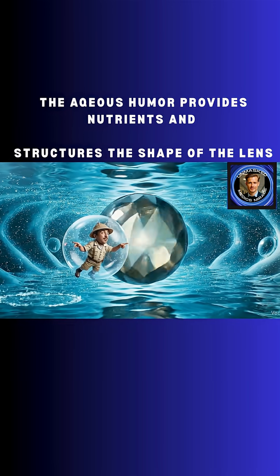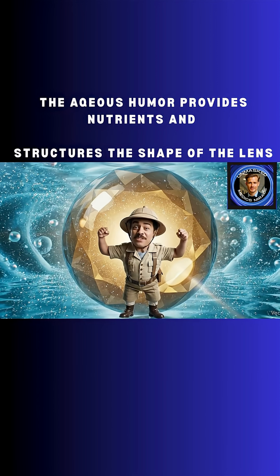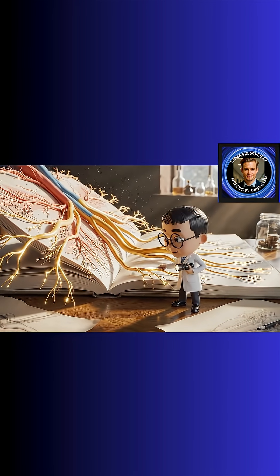Next stop, the aqueous humor. Don't be fooled by the name — there's nothing funny about this fluid. Finally, we reach the optic nerve. Notice how these golden roots transmit the visual data to the brain.